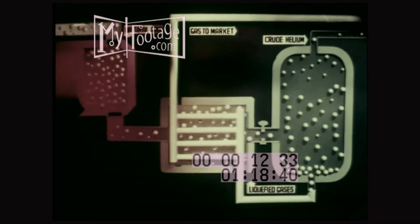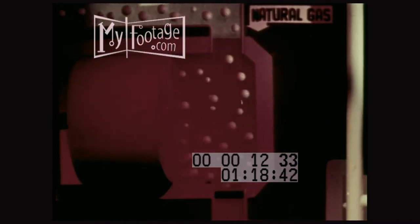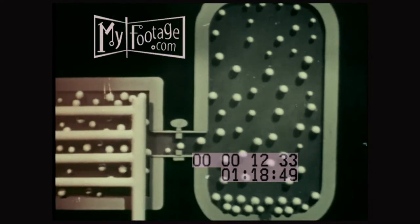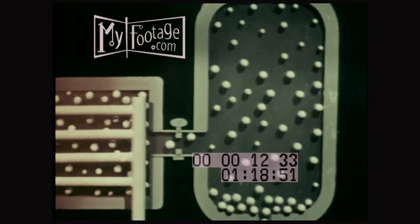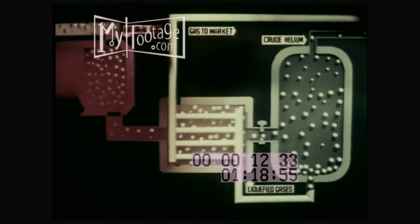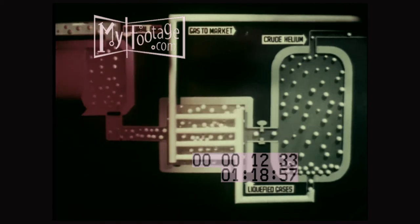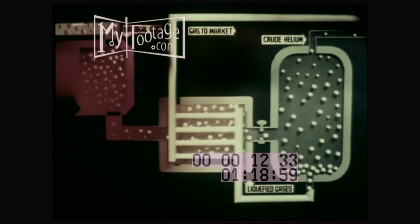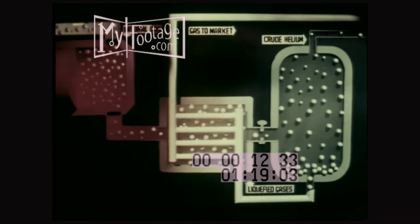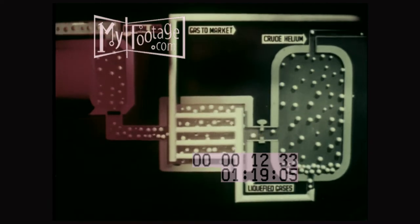This cooling is done by repeated cycles of compression, heat removal, and expansion of the natural gas. The temperature drops with each expansion in exactly the same way as the temperature is lowered in a home refrigerator, until at about 275 degrees below zero, everything else has condensed out as liquid except a helium-nitrogen mixture called crude helium, which remains as a gas.